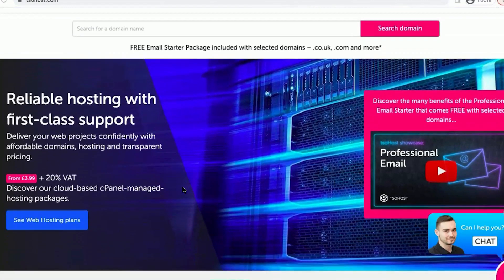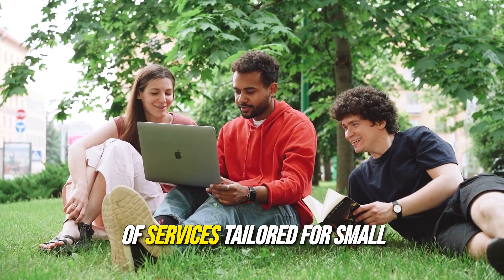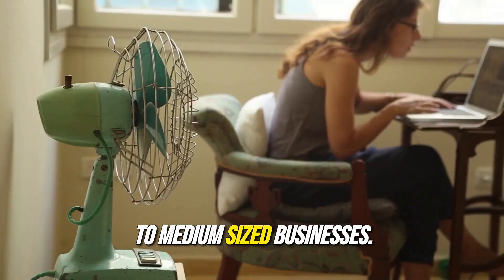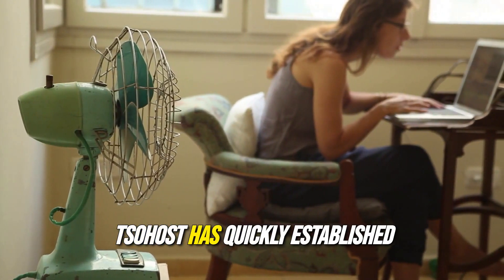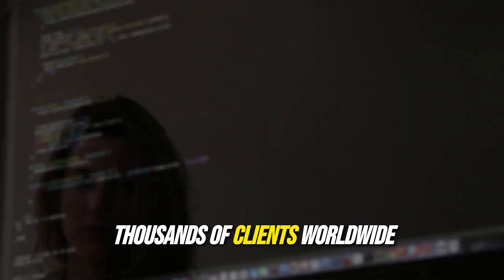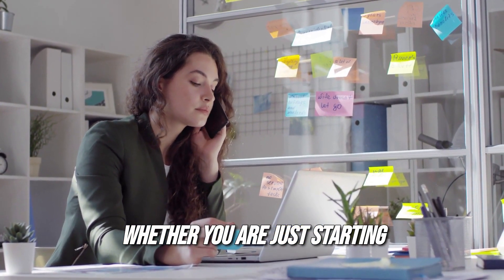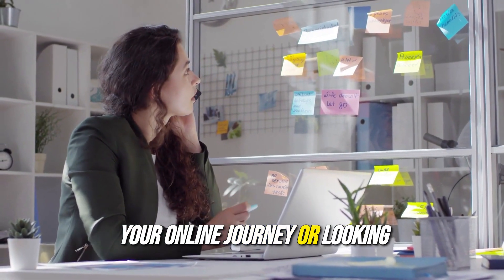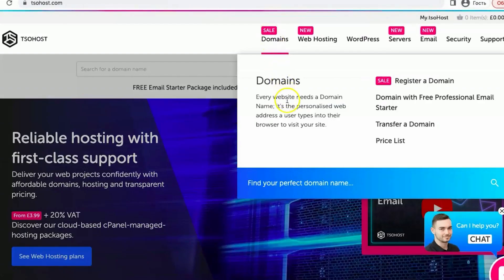Sohost is a leading player in the web hosting industry, offering a comprehensive range of services tailored for small to medium-sized businesses. Founded in 2003, Sohost has quickly established itself as a reliable partner for thousands of clients worldwide, thanks to its exceptional customer support and user-friendly solutions. Whether you are just starting your online journey or looking to upgrade your existing hosting service, Sohost provides a solid foundation for your digital presence.